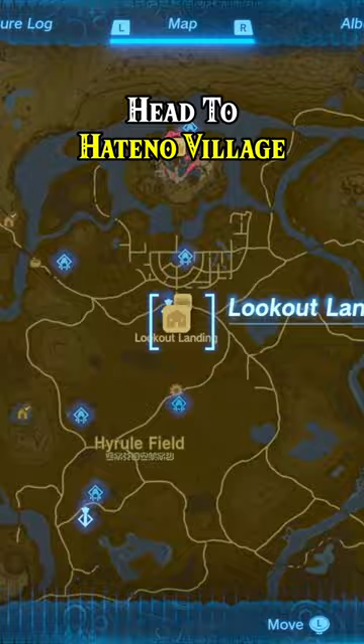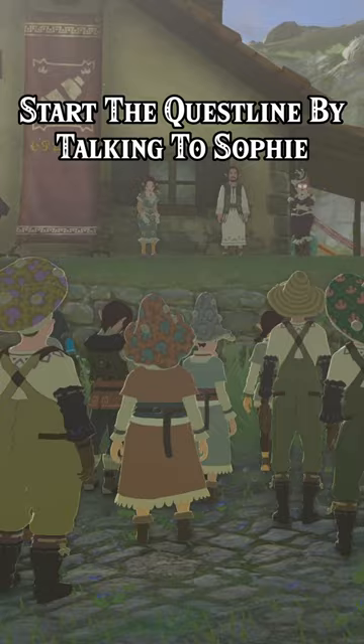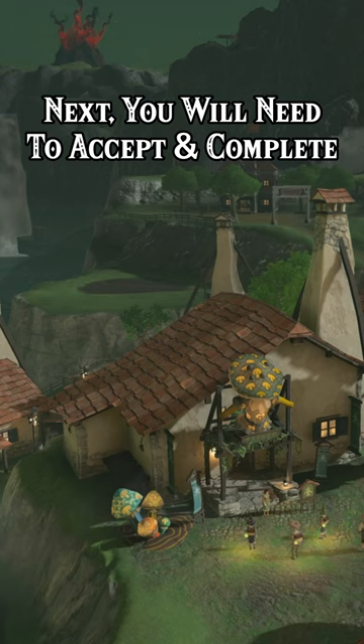In order to wear the Hylian Hood down, head to Hateno Village, where you must complete a quest line involving a mayoral election. Start the quest line by talking to Sophie in front of Ventus Clothing Boutique, where there is a small crowd gathered. Next, you will need to accept and complete several short quests from the boutique owner, Cece.